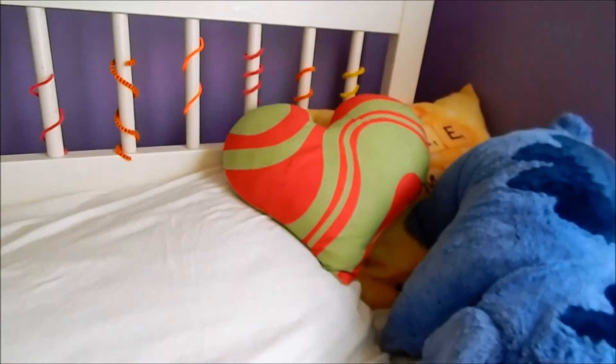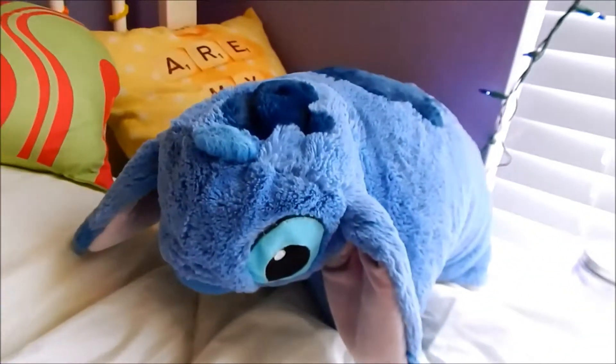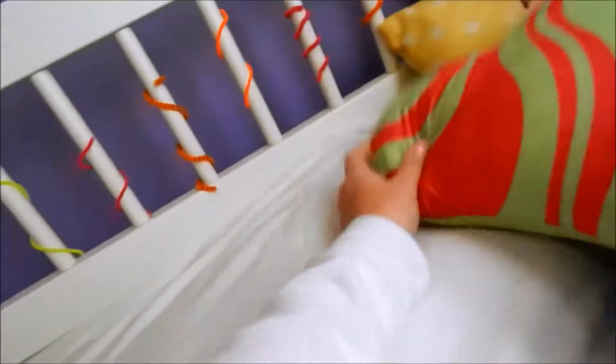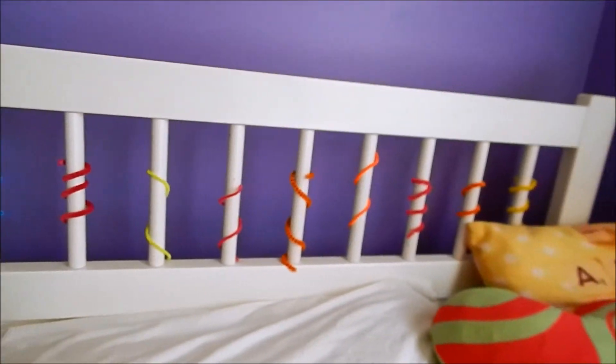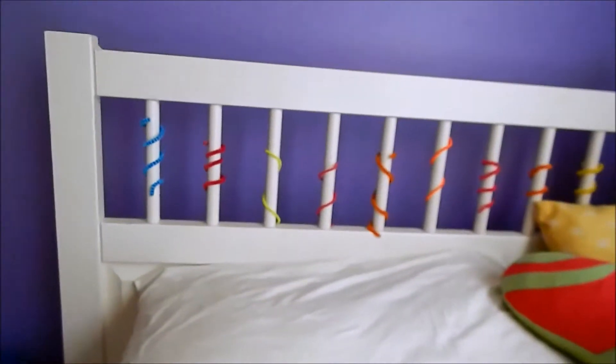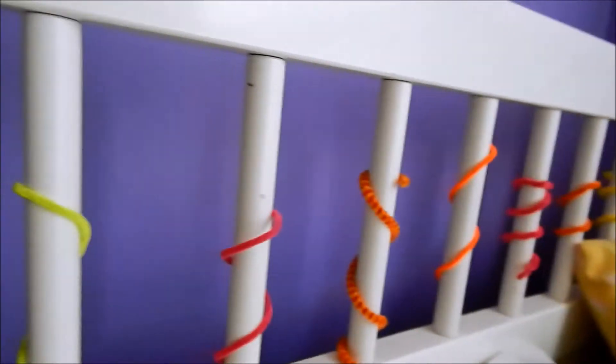And then over my bed, I have my Stitch Pillow Pet. I have all white sheets and all white covers and a white pillowcase, because I just love that for my bed. And then I just have this green and pink pillow from Target, and a You Are My Sunshine pillow that my grandmother bought me from Etsy. And then I feel like my bed needs some more color, so I took different colored pipe cleaners and coiled them up and wrapped them around the handlebar thingies on my bed.